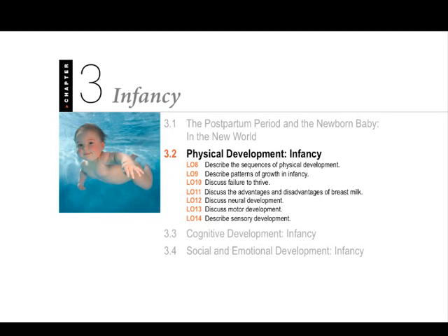Hi, this is Bart Polson, and this is a video for Psychology 1100 Lifespan Development. This is for Chapter 3 of our book on infancy, and this is Part 2 about physical development in infancy.